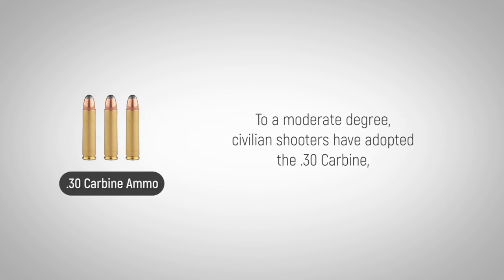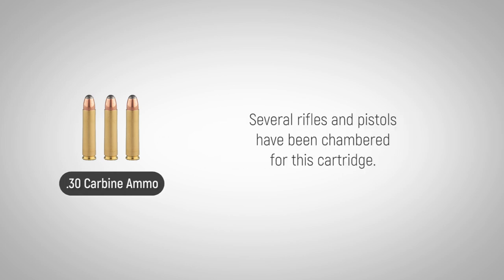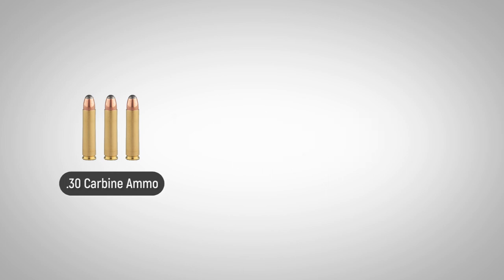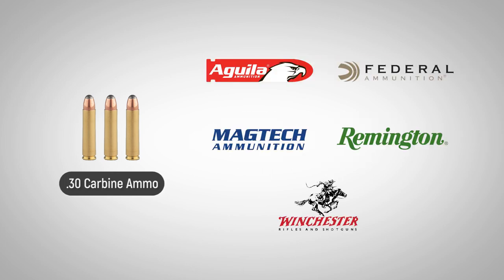To a moderate degree, civilian shooters have adopted the .30 carbine, using it for small and medium-sized game, including Coyote, Fox, and Javelina. Several rifles and pistols have been chambered for this cartridge. Aguila, Federal, Magtech, Remington, and Winchester are some of the more prominent manufacturers to offer .30 carbine ammunition today.